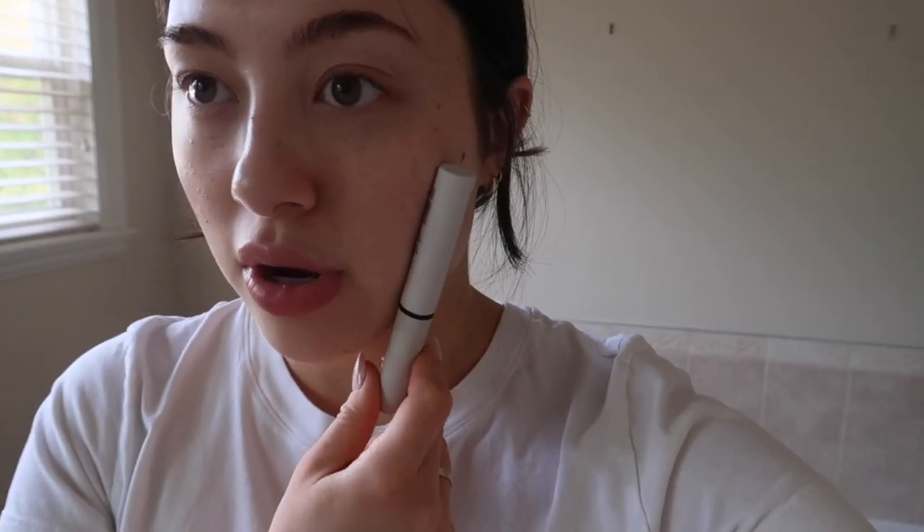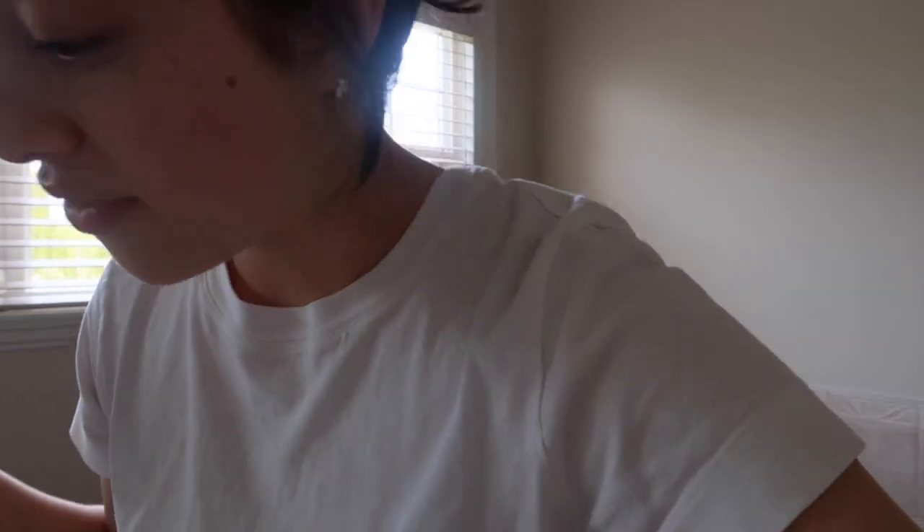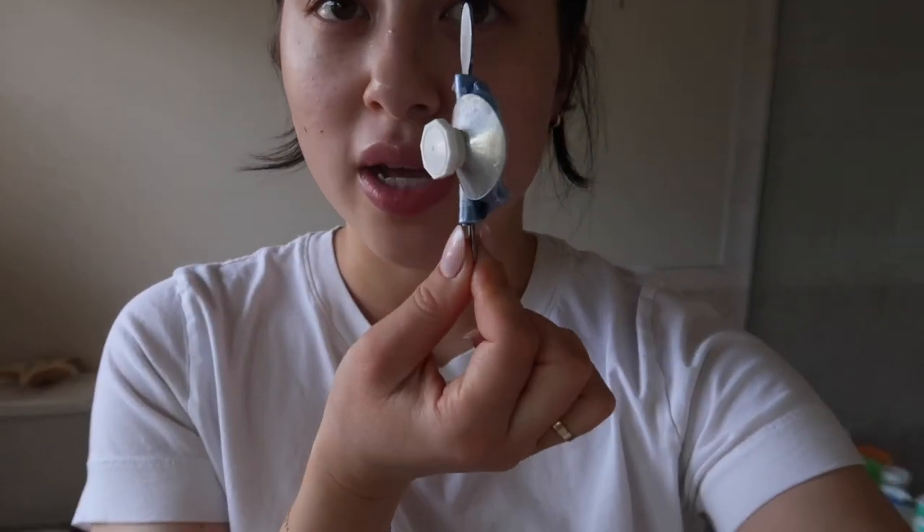My plan is to not wear any makeup on this flight. I personally really love this Refy brow gel — it's my holy grail — so I'll put my eyebrows up with that and I already curled my eyelashes, but I don't think I'll do anything else. Because it's going to be a nine and a half hour flight, my plan is to apply Summer Fridays Jet Lag Mask mid-flight to keep my skin hydrated and plump since I know I'll be dehydrated.